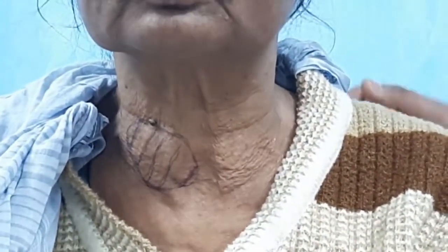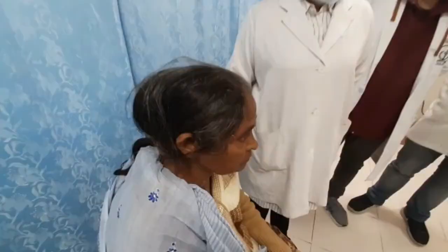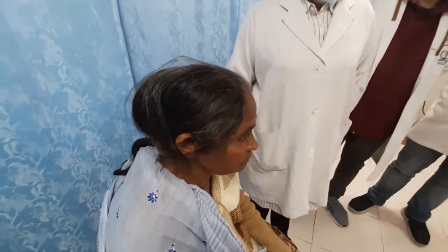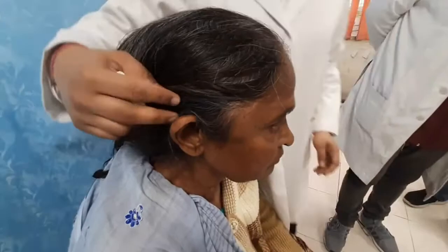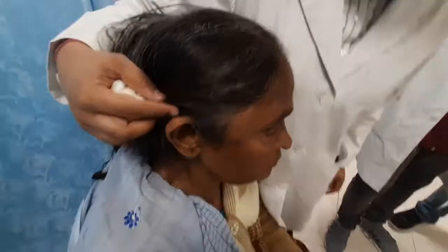The patient complains of two swellings in the scalp for the past six months. The first swelling appeared in the occipital region, which was around 2 x 2 cm to begin with, and has rapidly progressed in size over just six months to attain the present size of around 15 x 10 cm. Another swelling is present since two months on the right side of the forehead, which was 2 x 2 cm and has rapidly progressed to attain the present size of 6 x 5 cm.